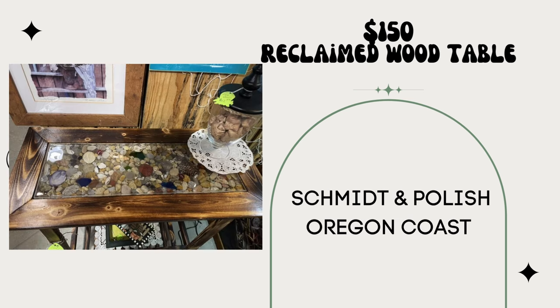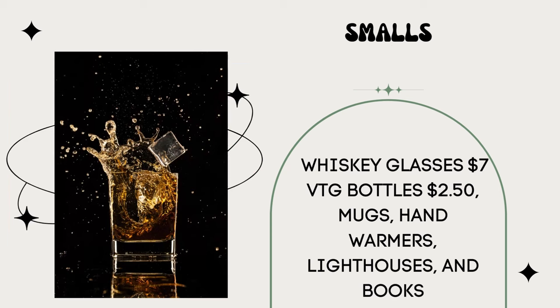We are in a small beach town on the Oregon coast. We call our booth Schmidt and Polish. We make lighted gazing tables using reclaimed wood and locally sourced rocks, shells, and a gate — lit from underneath. We sold two in January for $150 each. Everything else sold was literally under $10 each: whiskey glasses at $7 each, vintage bottles at $2.50, mugs, hand warmers, lighthouses, and books. Smalls can make rent, and these big over-$50 sales can just help boost the bottom line even more.